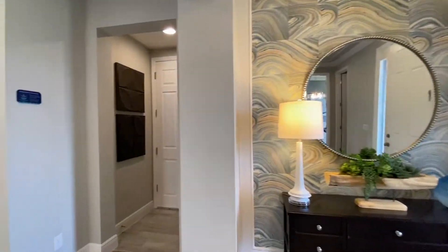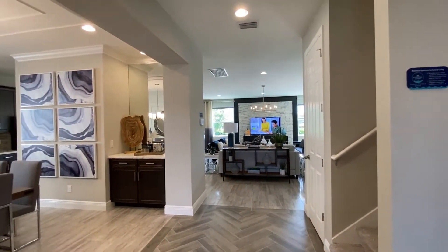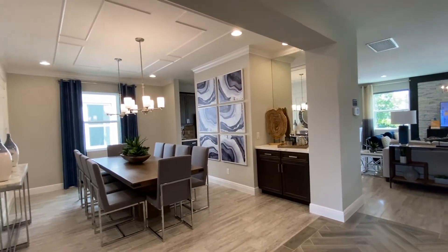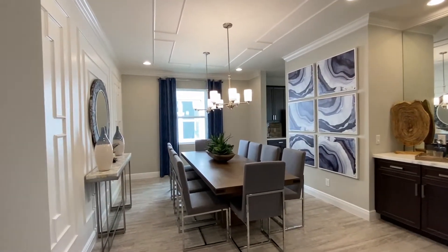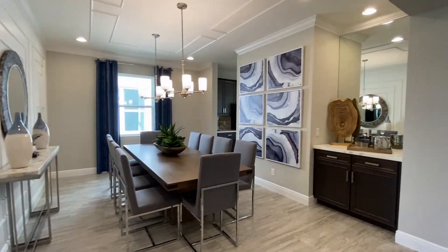You also have a half bath up here. As you enter into the rest of the house, the heart of the home here is definitely separated, but still open enough for you to be a part of everything. This is the dining area, and look at the space on this thing. This table seats 10, and there is room all around this table.